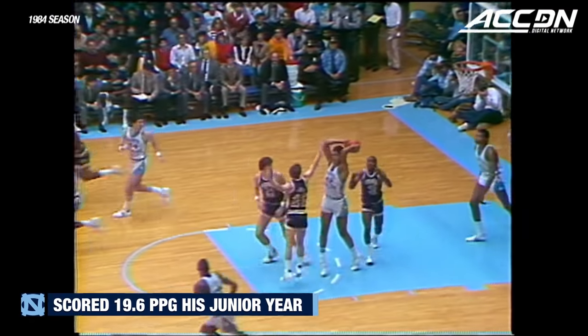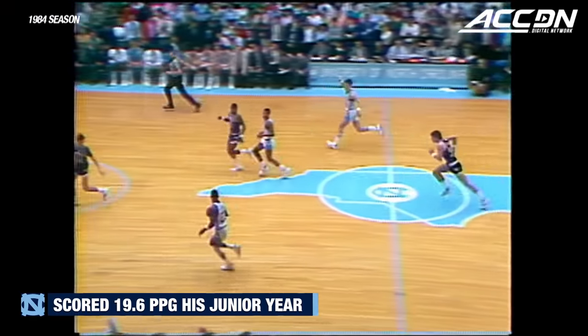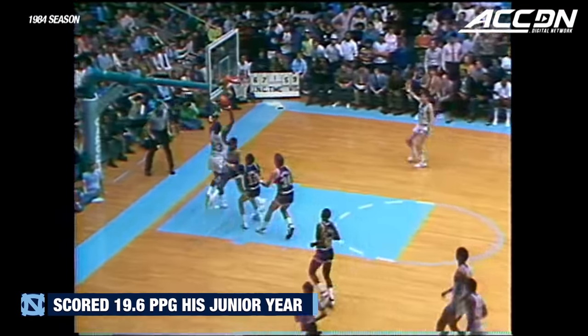Neil misses, Brad gets a nice fast break. Michael wisely stops and then he goes. Beautiful dunk.